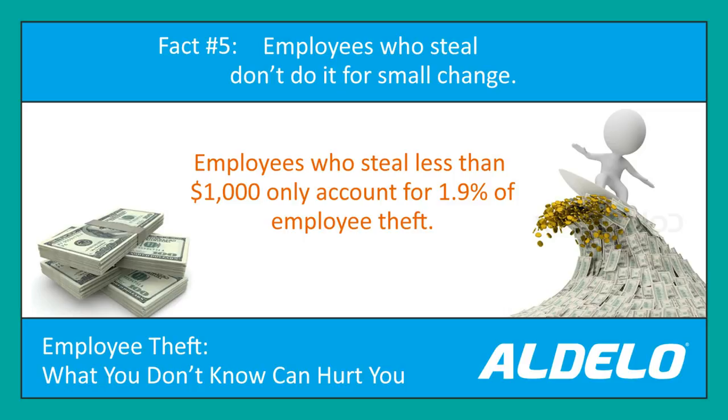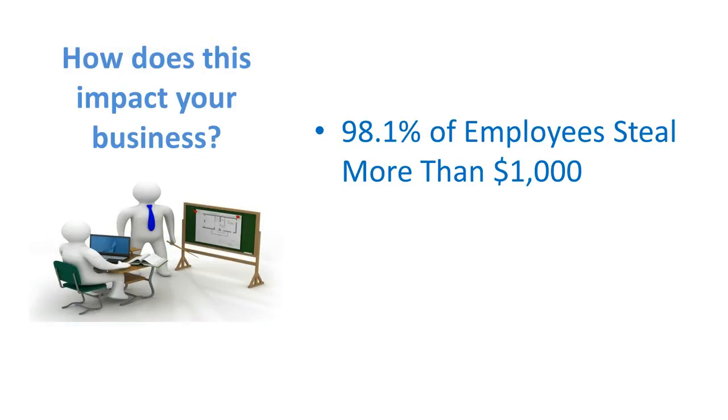Let's start off with employee theft fact number five. Over time, employees who steal less than $1,000 are less than 2% of your employees. Take the inverse of that — over 98% of your employees steal more than $1,000 over time. They may do it a little bit at a time, but they will get to you for more than $1,000.